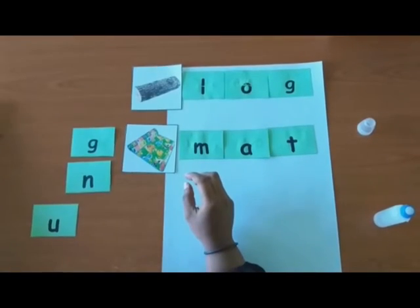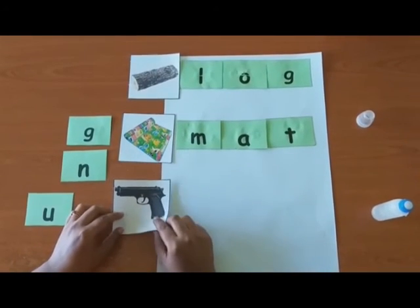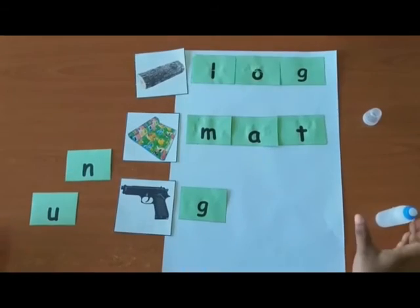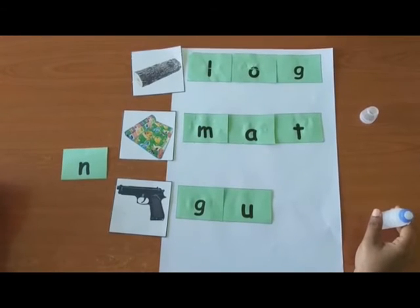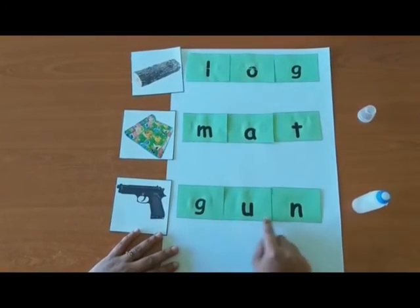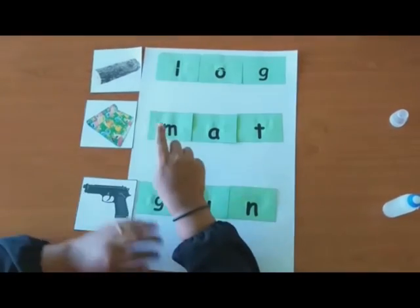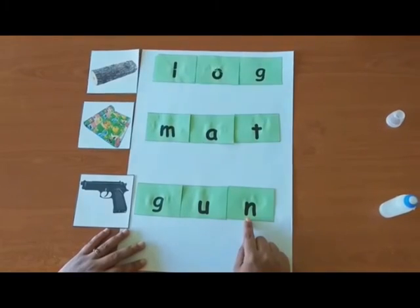The last word. G-A-N. Can. So, G is G. Very good, children. G-A-U-N. Now, can you read it? Gun. Once again, can you read all the words? This is log: L-O-G. Log. And this is mat: M-A-T. Mat. And the last one is gun: G-A-N. Gun. Our second task is done. Great job, children!